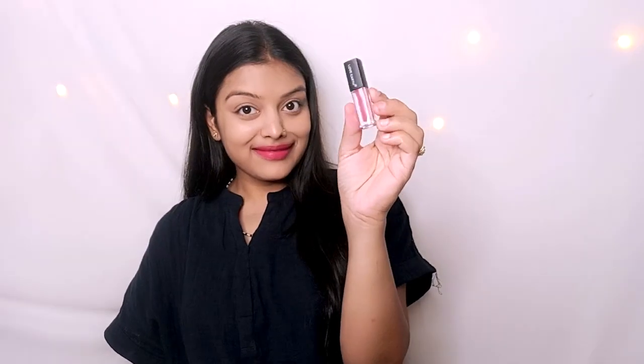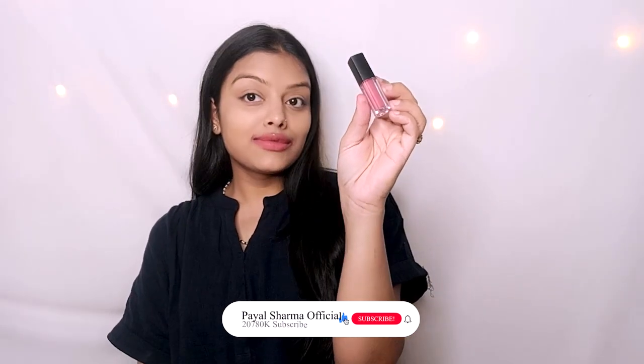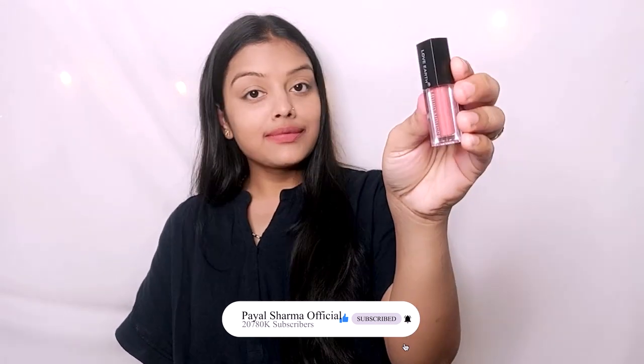But when I put it on my hand, it is not the same as it looks — the colors are completely different. There are pretty nude shades, like pink shades named after celebrities like Chopra, DP Padukone, Raya — any TV actress who uses nude lipstick.